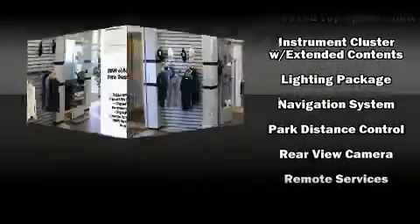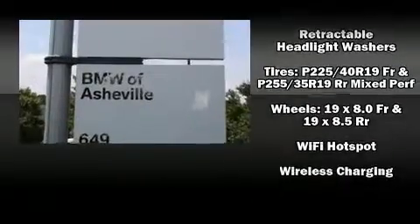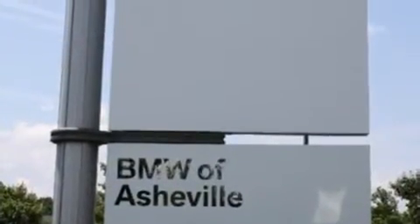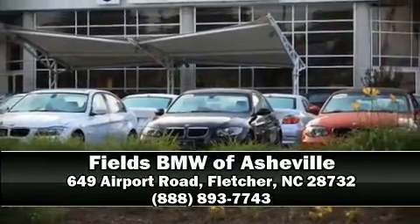BMW ensures the safety and security of its passengers with equipment such as brake assist, an emergency communication system, and four-wheel disc brakes with ABS. Our sales reps are knowledgeable and professional — stop in and take a test drive.